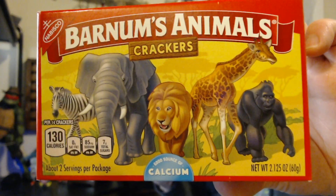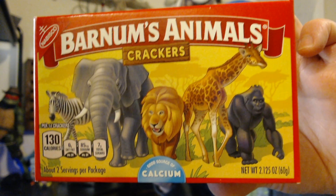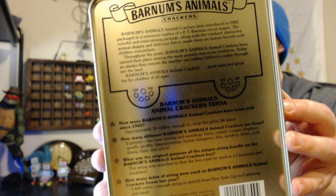As you can see, the animals are all free in their natural habitat - they're roaming around, just hanging out. What's cool about this little collector's tin is that on the back of it, it includes a little background and some trivia. So I thought I'd just read that.